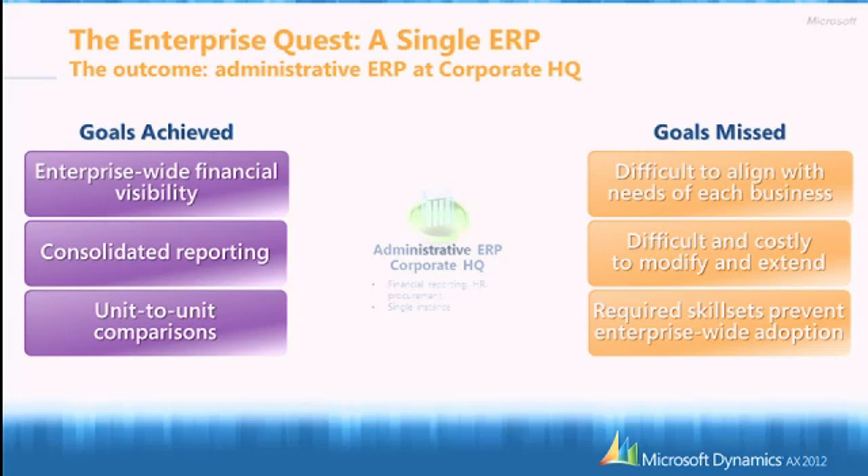What has been missed as a goal was more on the business side. How could you deploy this single instance of ERP across different locations, meet different business requirements, keep costs down in terms of deployment, limit the number of customizations needed, and maintain the skills inside the company to deploy that application across the board?